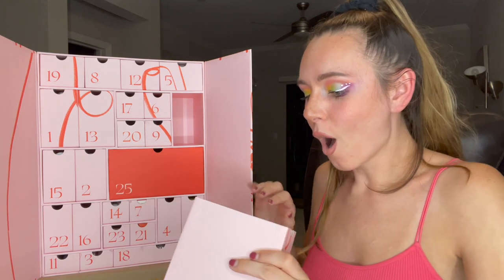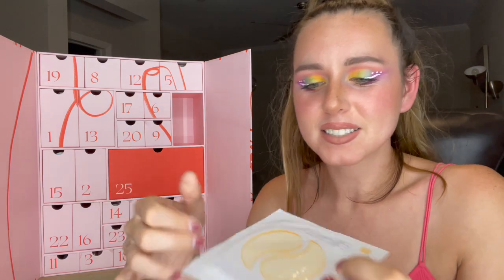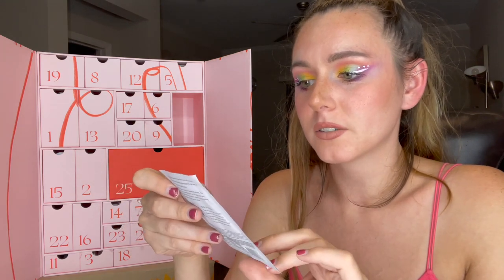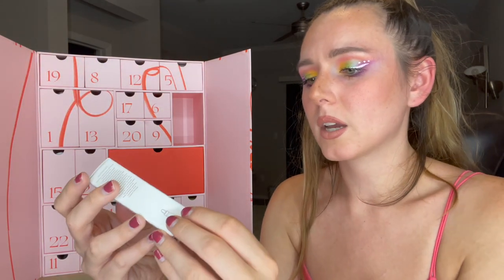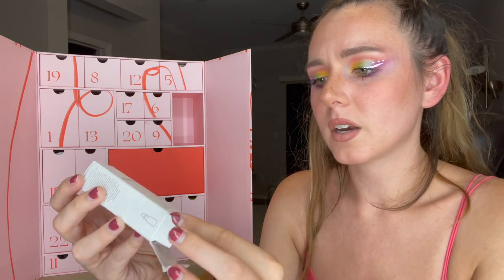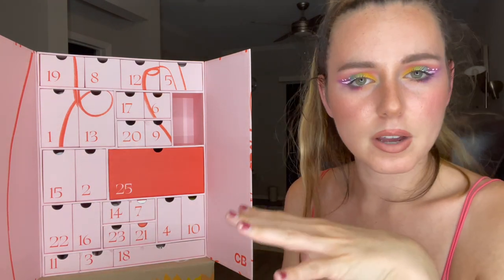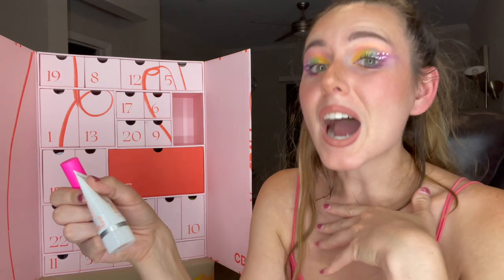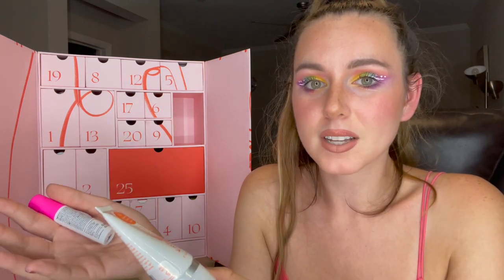Number twenty-four — we get multiple products again! This is by Patchology — something in here smells good. This is their Bubbly Eye Gel, serve chilled, so I guess you put it in the refrigerator before use. Patchology is a pretty good brand. We've got Medik8 C-Tetra Luxe, a lipid vitamin C serum. I feel like this is a little skincare heavy, but I am a fan of that because I love skincare, and all of these skincare products are amazing.